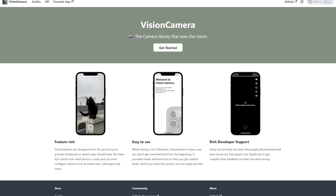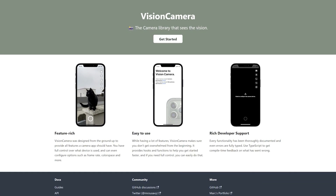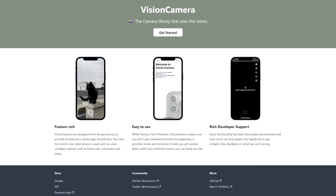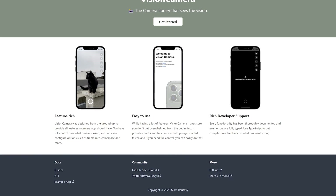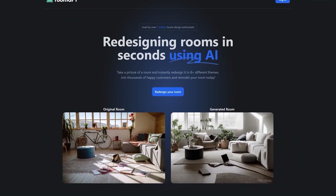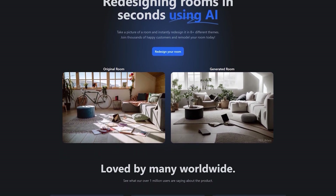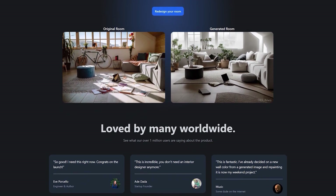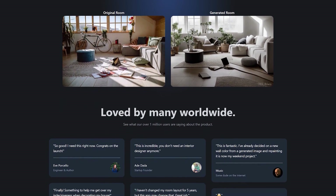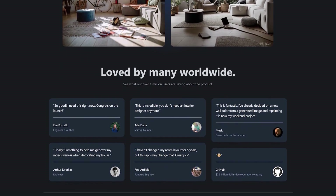The camera library that sees the vision. Some of the features: photo, video, and snapshot capture. Customizable devices and multi-cameras, smoothly zoom out to fisheye camera. Customizable FPS. Learn more at reactnativevisioncamera.com. It uses an ML model called ControlNet to generate variations of rooms. This application gives you the ability to upload a photo of any room, which will send it through this ML model using a Next.js API route and return your generated room. The ML model is hosted on Replicate, and Upload is used for image storage. Learn more at roomgpt.io.